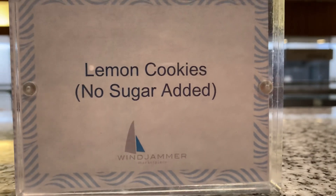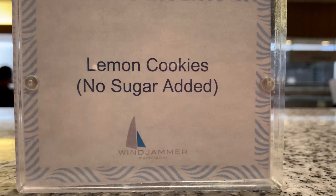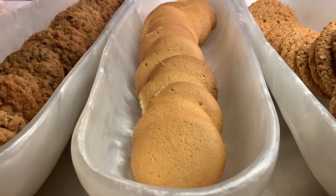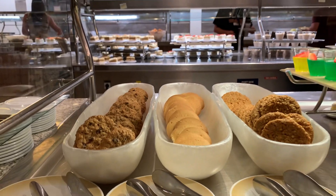Look — lemon cookies, no sugar added. Someone on my Royal Caribbean Food Chronicles asked about that. I didn't realize the lemon cookies were always no sugar added; I just thought they were regular lemon cookies. I'm going to have to ask where I can get some fresh lemons for the pork schnitzel — I'll have to request that.